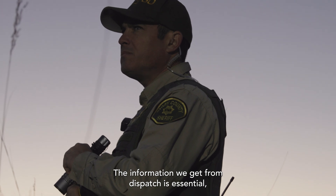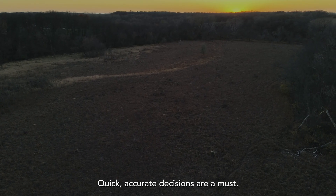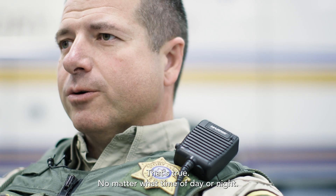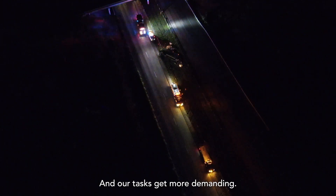The information we get from dispatch is essential, but it's rarely the complete picture. Quick, accurate decisions are a must. Every action we take carries consequences. That's true no matter what time of day or night, but add darkness and our tasks get more demanding.